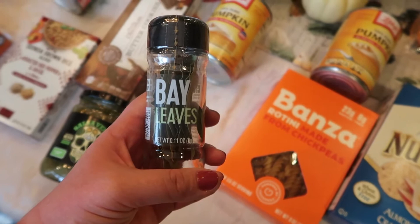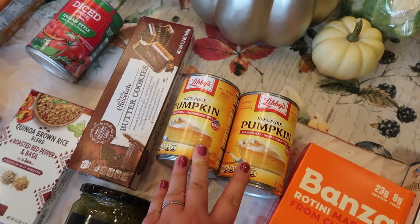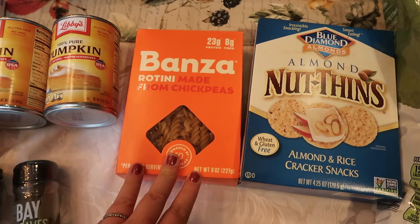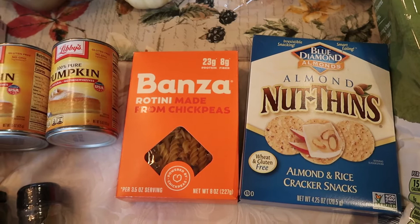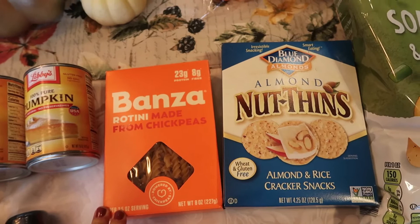I love green salsa — it's one of my favorite salsas, especially on tacos. I was out of bay leaves so I picked some up. I was very pleased with the price of spices at Lidl — all very reasonably priced. I got two cans of pumpkin since I'm in full fall baking mode and so many recipes I'm using call for it. As for gluten-free items, I was pleased to see they had a little gluten-free corner in one of the aisles. I picked up this Bonza pasta — it's made from chickpeas so it has protein and fiber, which is awesome.